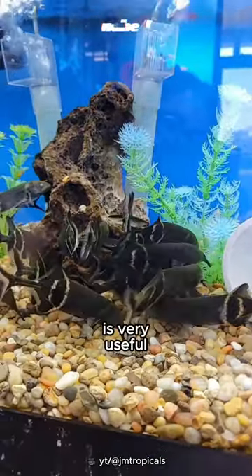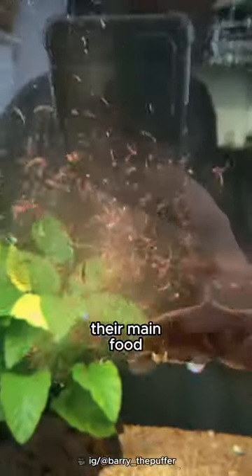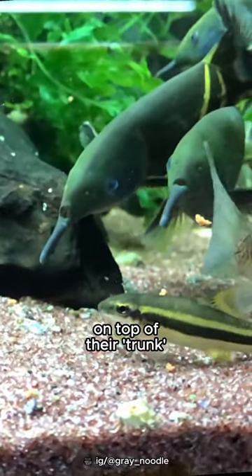Electro-location is very useful for these fish in the wild, because they live in muddy and murky rivers. Their main food is worms and water insects, and they eat using their small mouths on top of their trunk.